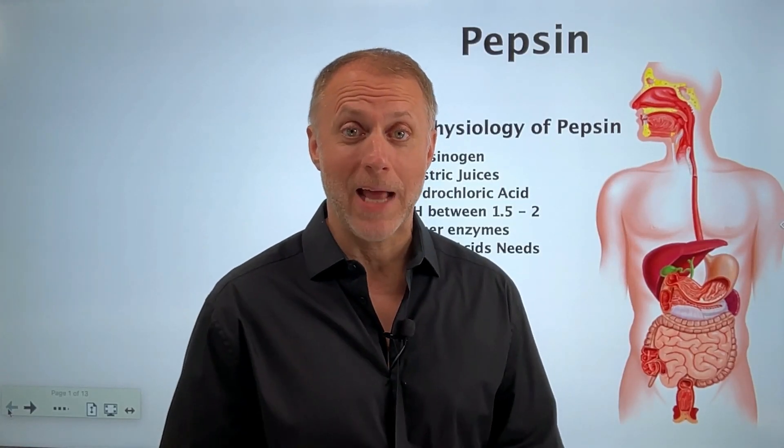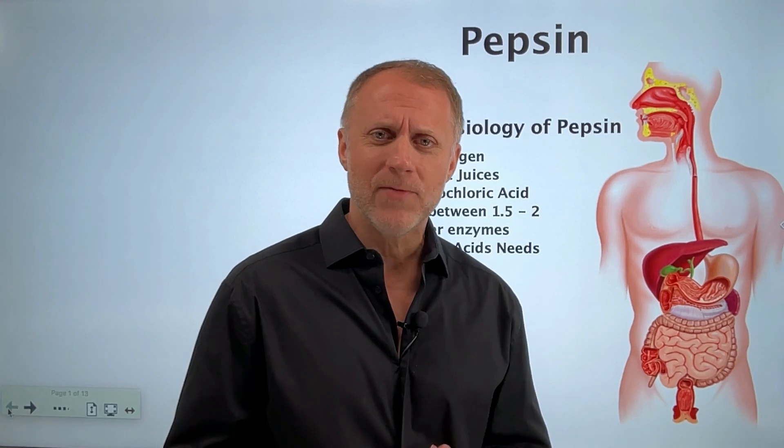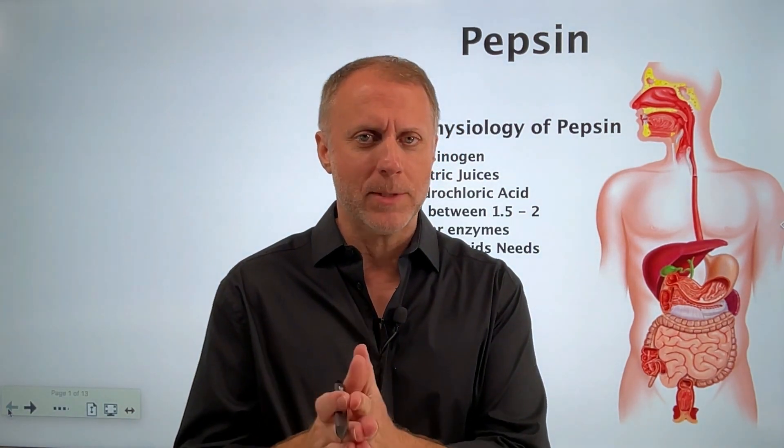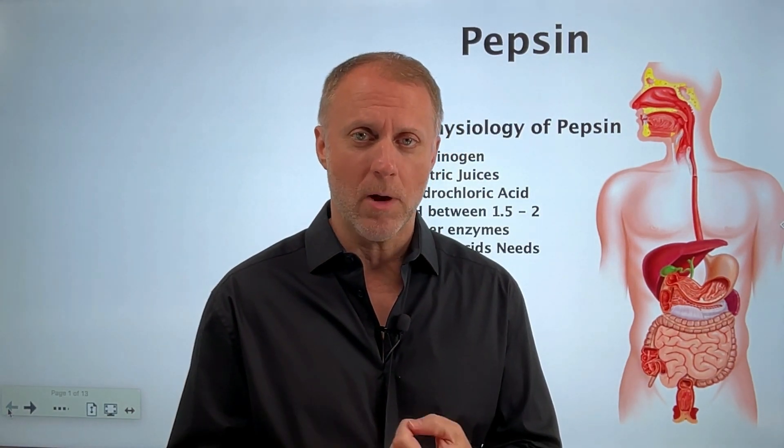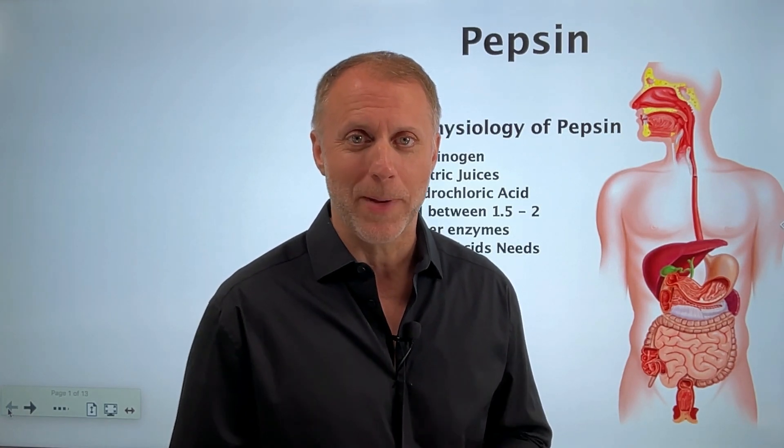Because I can't shut up about digestion, I end up getting a lot of questions about pepsin. In this video, I just want to explain what pepsin is, what its uses are, and things you might want to think about if you're considering supplementing with pepsin. Let's jump in.